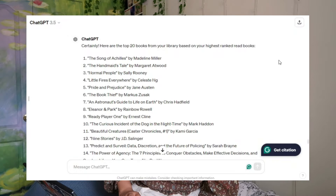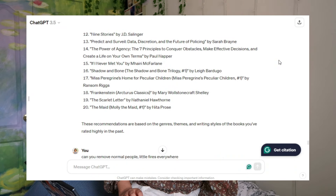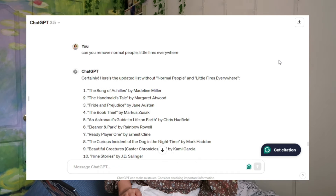The specific prompt I used was: 'Can you recommend 20 books from my library that are most suited to my likes? Please base my likes from my highest ranked read books.' It gave me 20 books. I love abundance. It accidentally gave me two books I wasn't in the mood to read, so I made it remove them from the list — Normal People and Little Fires Everywhere. I think I have a book review of them somewhere — it's like one of my first ever book reviews, so it's gone.